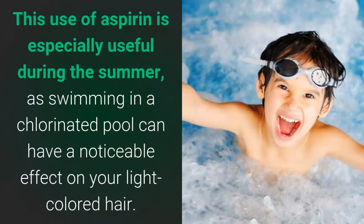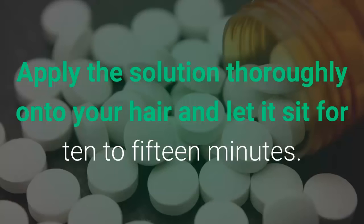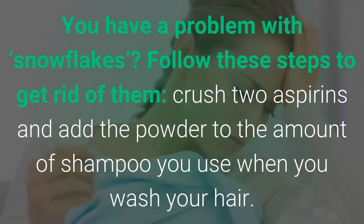Number 5: helps restore hair color. This use of aspirin is especially useful during the summer, as swimming in a chlorinated pool can have a noticeable effect on your light-colored hair. Do not worry — you can return your hair color by mixing six to eight crushed aspirins in a glass of warm water. Apply the solution thoroughly onto your hair and let it sit for 10 to 15 minutes.